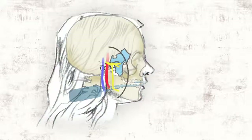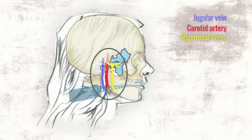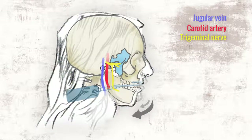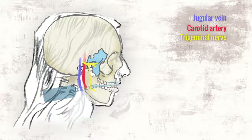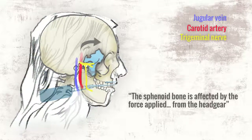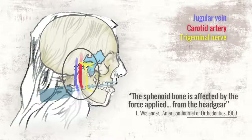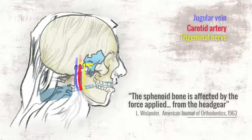A simple physics diagram shows that the growth-stunting forces of headgear pass right through the skull. One study showed that headgear caused an abnormal rotation of the sphenoid bone, and no study has examined the impact of headgear on the skeletal blood flow and nerve pathways of a growing child or its long-term effects.